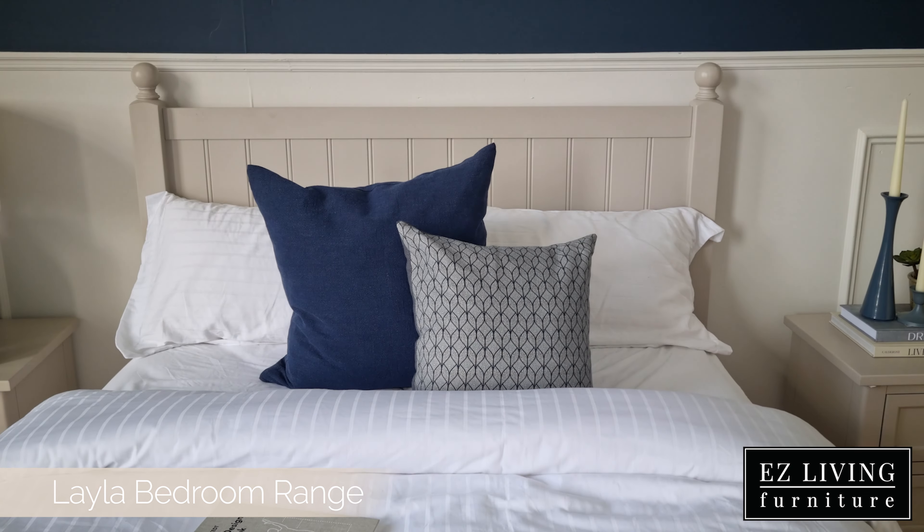The headboard on the bed frame and the front of the wardrobe feature a gorgeous Georgian-inspired slat detail. As the headboard measures 122 centimetres in height from the floor to the top, it would make a stunning focal point by itself.